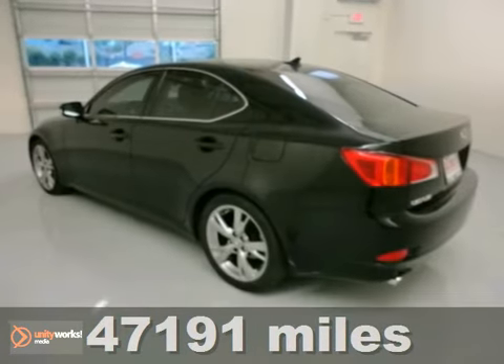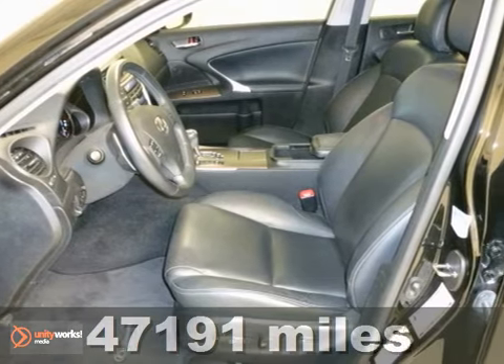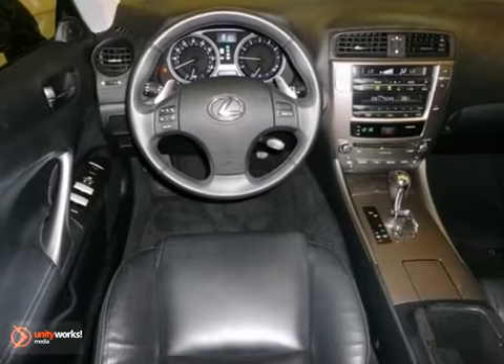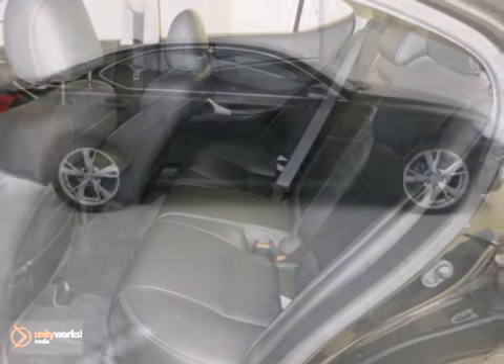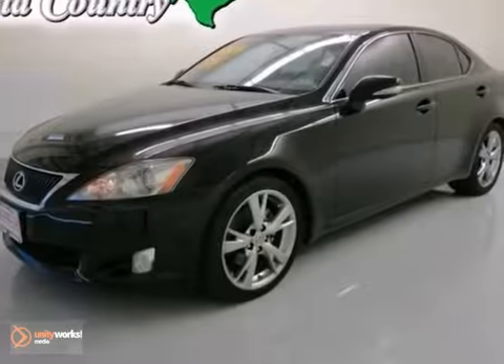This fun 2009 Lexus IS250 comes with a V6 engine and 6-speed transmission. It's the ultimate combination of high performance and luxury. Consumers gave it great scores in overall initial quality. It has a clean Carfax. What are you waiting for? Come see it today.